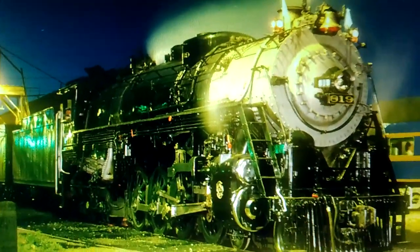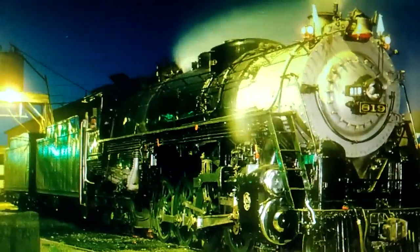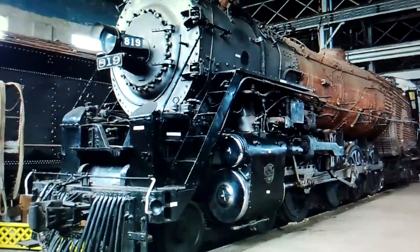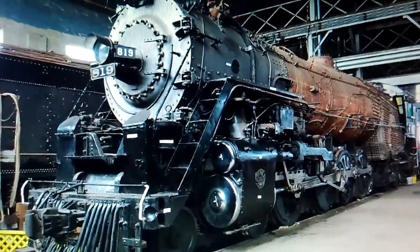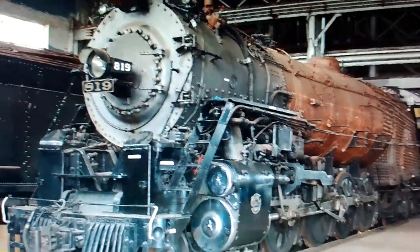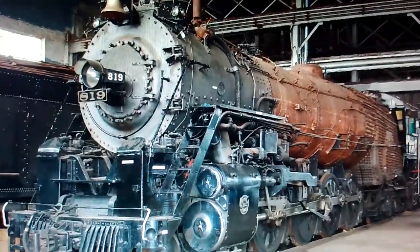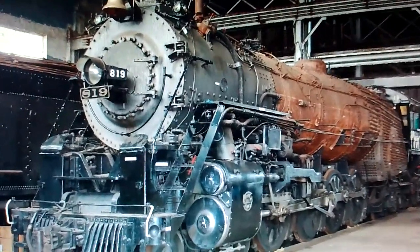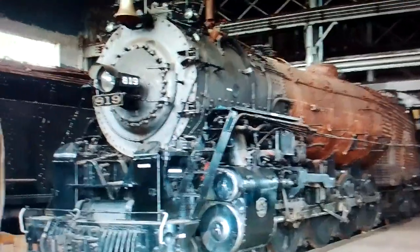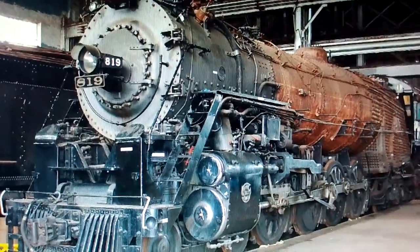Unfortunately, 1993 would be the last year the 819 would run, as they took a trip from Pine Bluff, Arkansas to Tyler, Texas and back. Afterwards, the 819 was sent back to the Pine Bluff shops, which is now the home of the present day Arkansas Railroad Museum. There was an attempt to bring the locomotive back, but unfortunately due to a lack of funding, the full restoration became a cosmetic restoration — at least that's what I've heard. But hopefully with enough funds in the future, the 819 may return to steam.